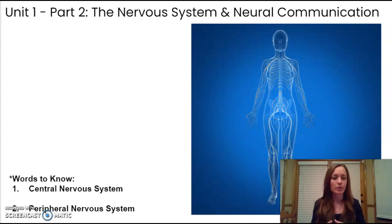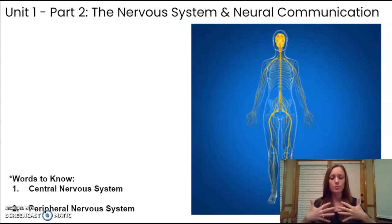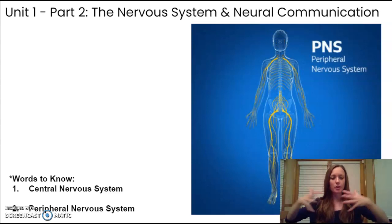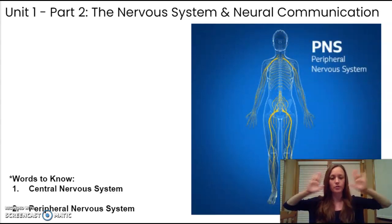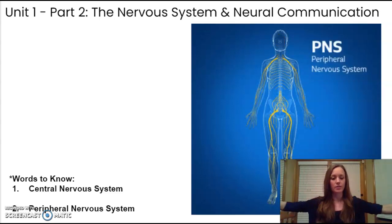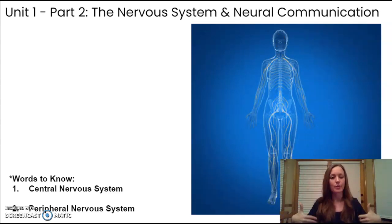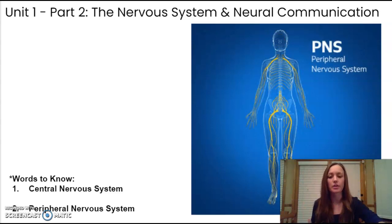The nervous system is broken up into two parts, as you can see on this diagram. There is the central nervous system — that inner portion made up of the brain and the spinal column. And then there's the peripheral nervous system, which contains the nerves that extend out to the rest of the body. Just like peripheral vision refers to the outsides of your vision, the peripheral nervous system is those nerves that extend outward, allowing your brain and body to communicate back and forth very quickly.